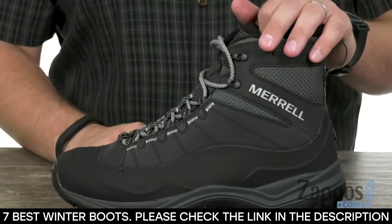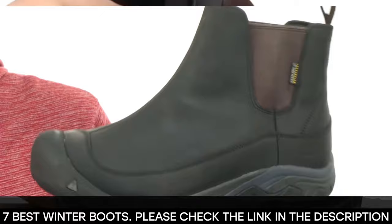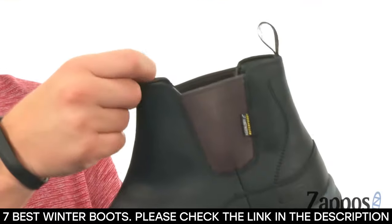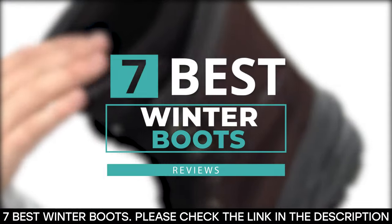Either way, you need a winter boot that is functional and, of course, durable. Winter boots like these may cost you a pretty penny, but trust us when we say they are worth it. So in this video, we've put together seven of the best winter boots out there.